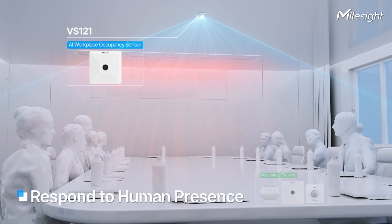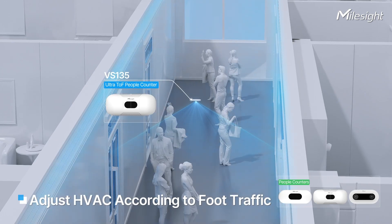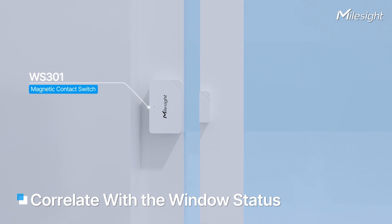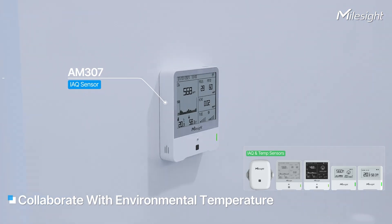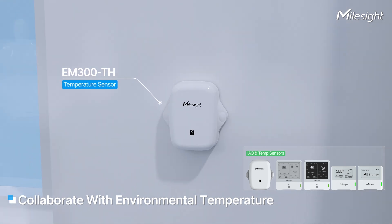It responds to human presence detected by occupancy sensors, adjusts the HVAC according to foot traffic measured by people counters, correlates with open window behavior through window sensors, and maintains optimal conditions using cross-zone environmental temperature sensors.